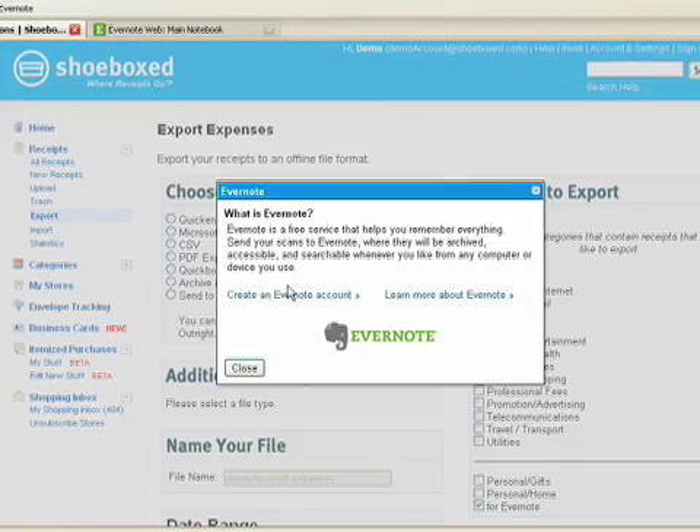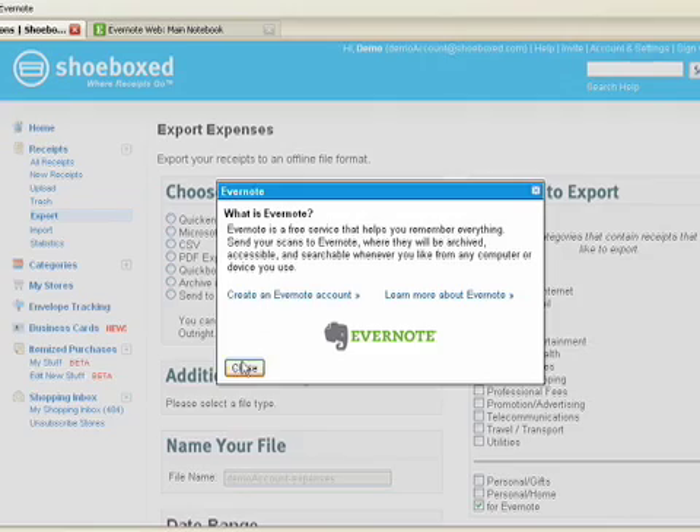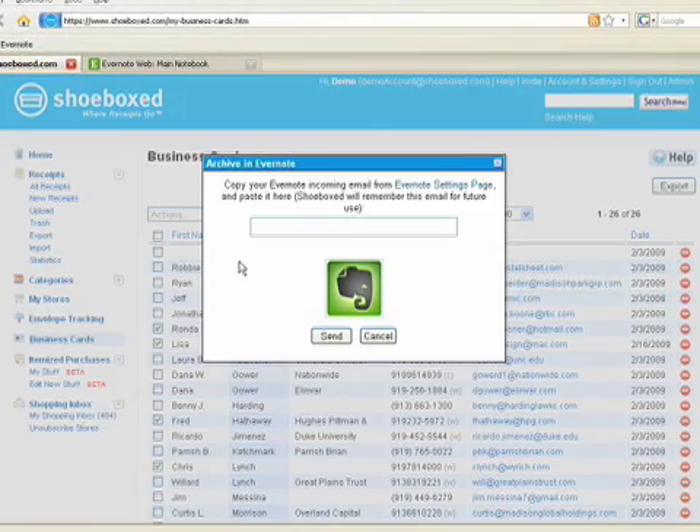Now you can send those documents directly into Evernote. That way you have your receipts, invoices, bills and business cards with all the other documents that you want to remember.